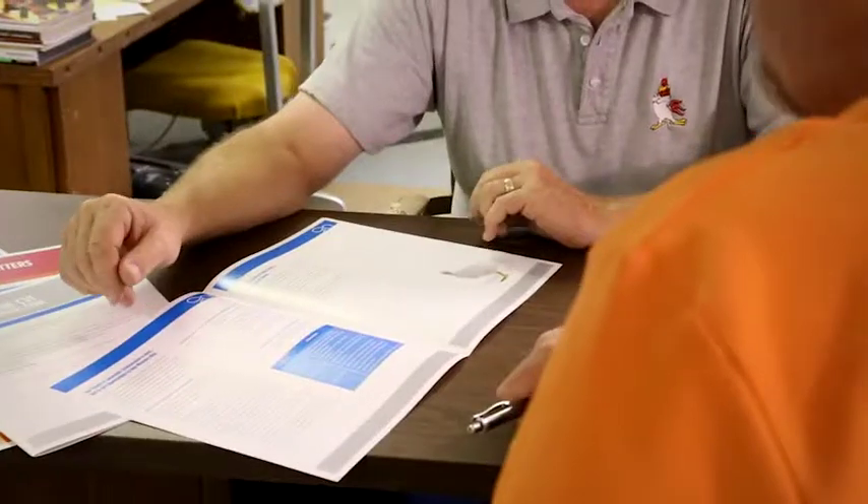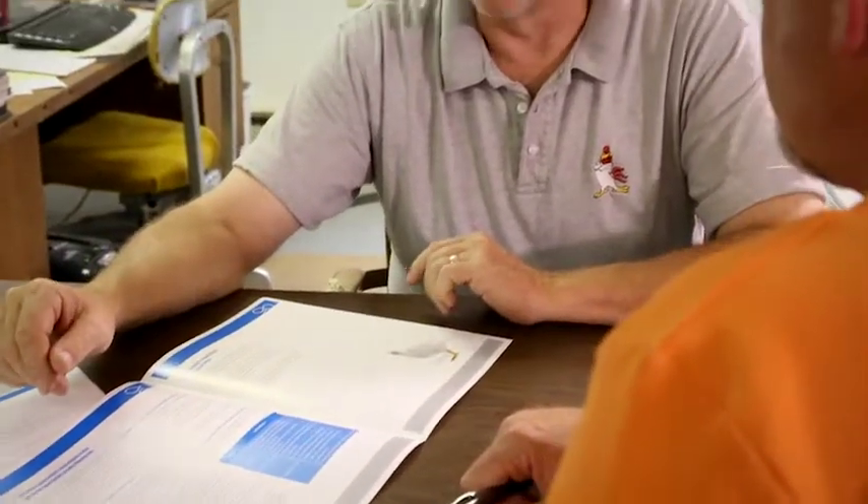Zoetis works with our veterinarian to customize our program because it's not a cookie-cutter deal. You have to find something that works in your area and you stay with it. The particular salmonella products we use right now are all Zoetis — we use Povac ST. This helps to provide the bird the needed immunity to start with and then prepare for what we're going to do at 12 weeks of age, which is the killed vaccine. The reason they fit into our program is because they work.